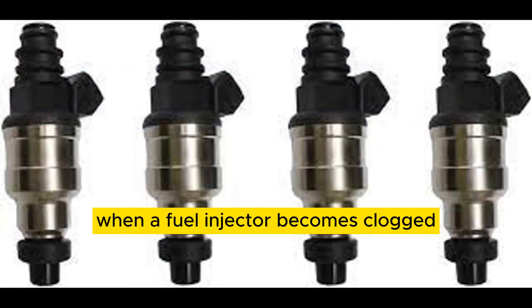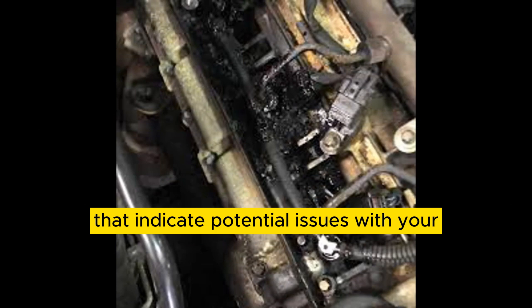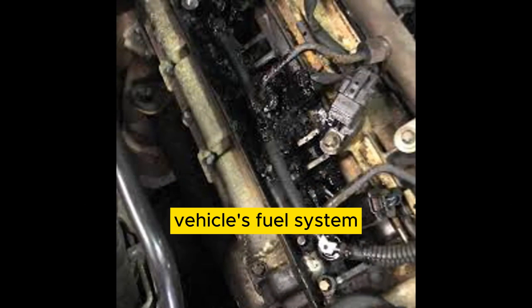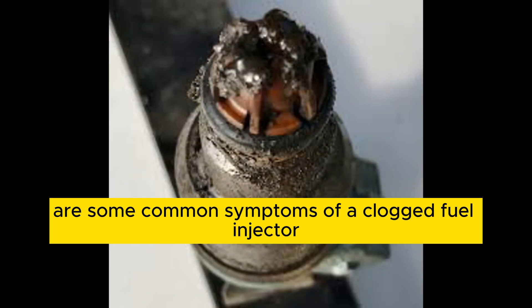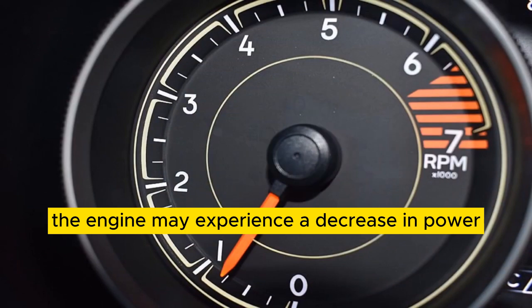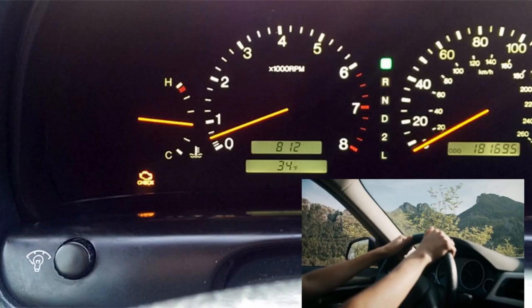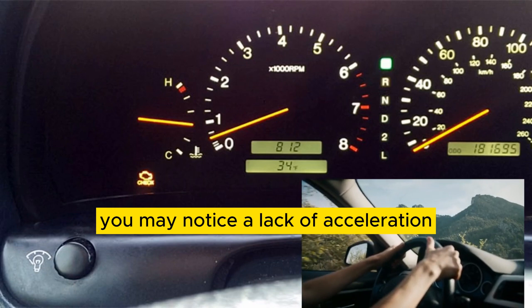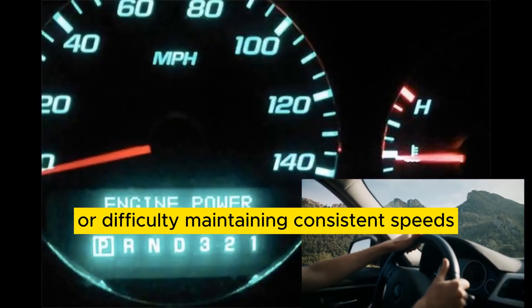When a fuel injector becomes clogged, it can manifest in various symptoms that indicate potential issues with your vehicle's fuel system. Here are some common symptoms of a clogged fuel injector. Number 1: Poor engine performance — the engine may experience a decrease in power and overall performance. You may notice a lack of acceleration, reduced throttle response, or difficulty maintaining consistent speeds.